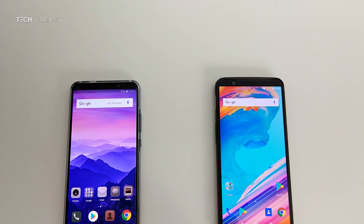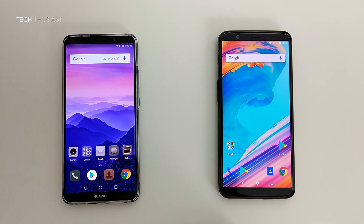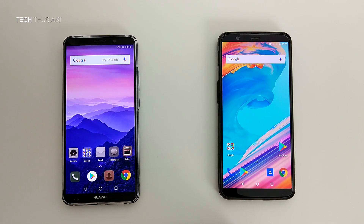Hey, what is going on guys, Techthusiast here and this is a speed test comparison between the Huawei Mate 10 Pro against the OnePlus 5T. So which beast from the east will win this test? Let's find out in this video.